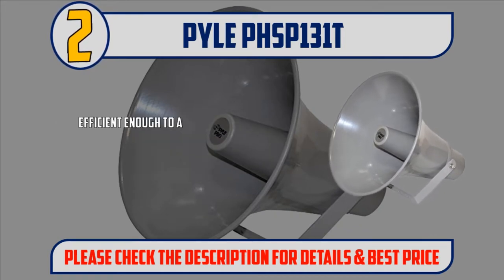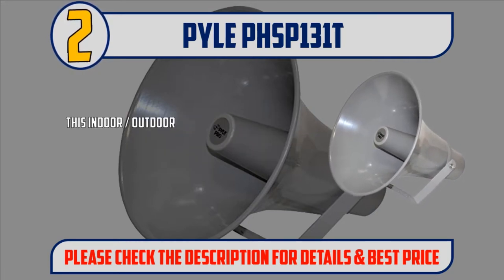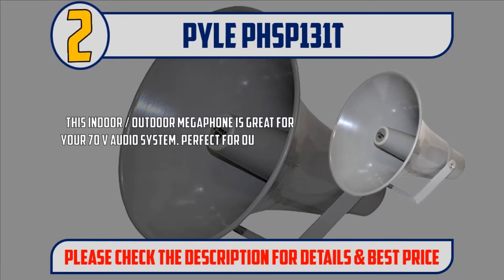Efficient enough to achieve your desired response, this 13.5-inch power horn can amplify up to 400 Hz to 5 kHz for full-range sound reproduction. This indoor/outdoor megaphone is great for your TV audio system.